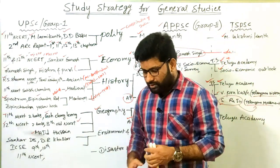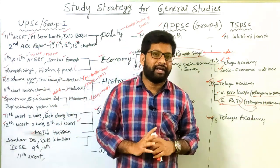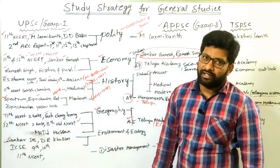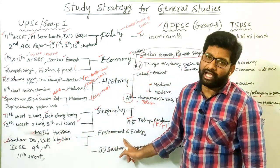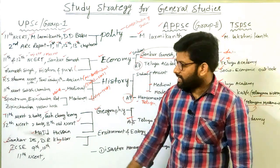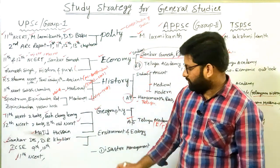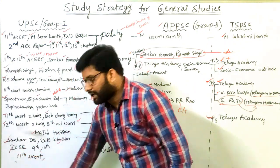Next is Environment and Ecology, which is the same for both state government examinations and UPSC. The most preferred book among UPSC aspirants is Shankar IAS, or alternatively Dr. Kullar — both are important for Environment and Ecology. Additionally, study ICSE 9th and 10th class books for Environment and Ecology. In this subject, we also need to concentrate on current affairs.